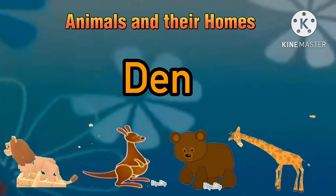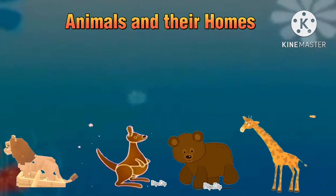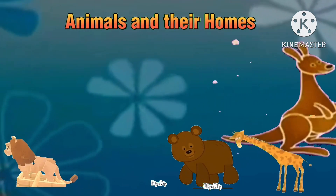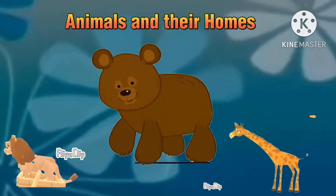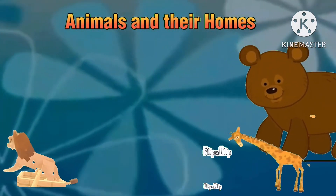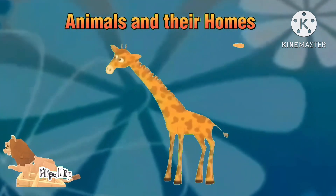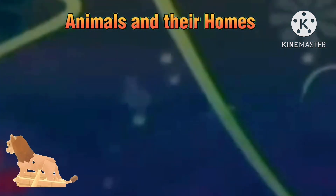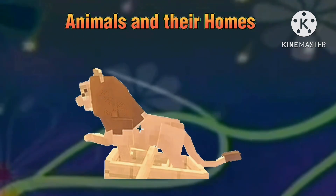Now let's identify the correct habitat for them. Is it the kangaroo? No. Or is it the bear? No. Is it the giraffe? No. Or is it the lion? You are right, it is the lion.